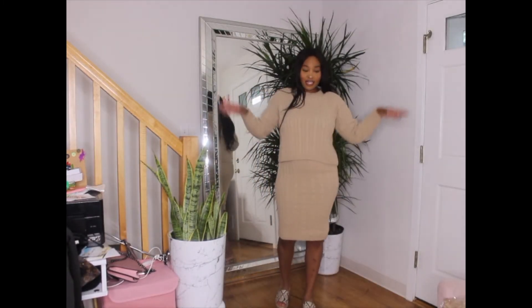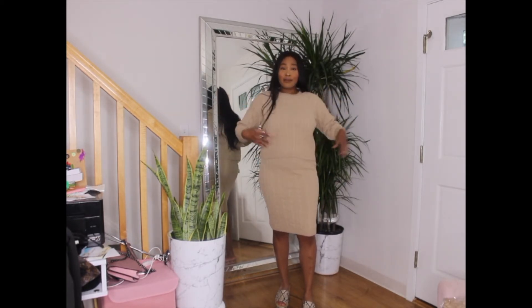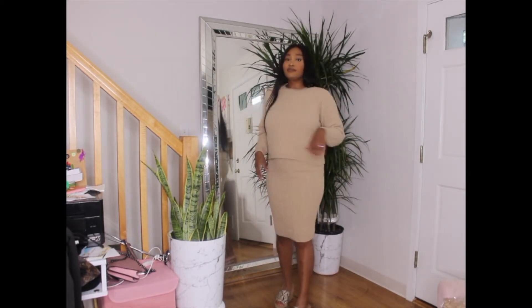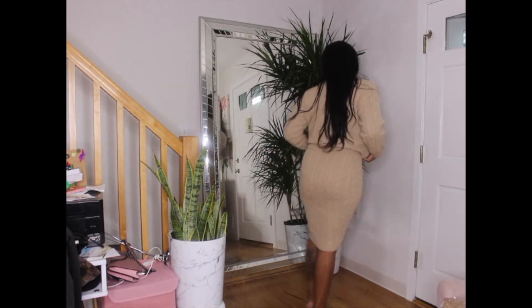This is my next outfit — it's a sweater top and a sweater skirt. This is really cute and really comfortable, perfect for wintertime.